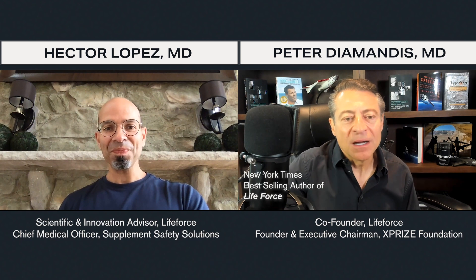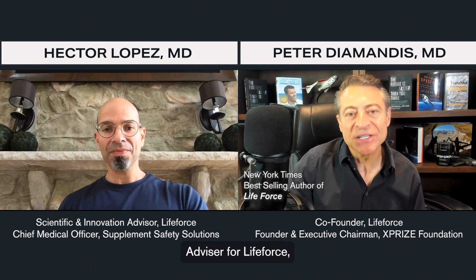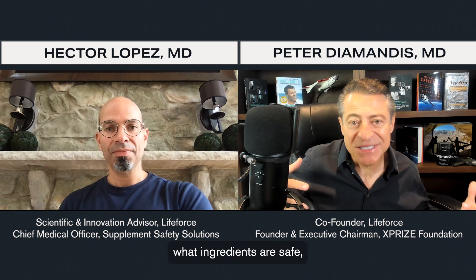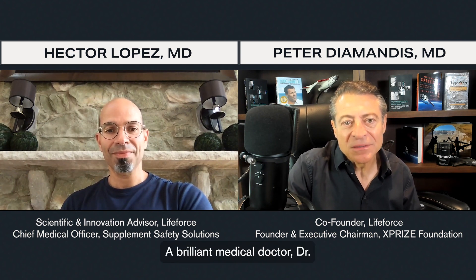Here with Dr. Hector Lopez. Dr. Lopez is the head scientific and innovation advisor for LifeForce, chief medical officer, and co-founder of the Center for Applied Health Sciences, the chief medical officer of the Supplement Safety Solutions Corporation — somebody who, in my mind, has done more for understanding the ingredients of supplements, what ingredients are safe, and how to put them together to create a beautiful orchestration for the human body. A brilliant medical doctor, Dr. Lopez. Hector, welcome, pal. Good to see you again.